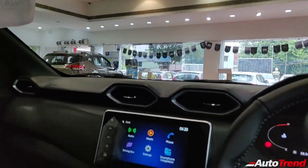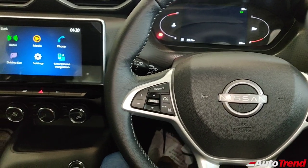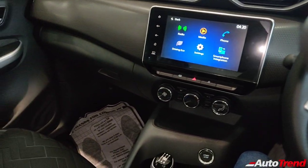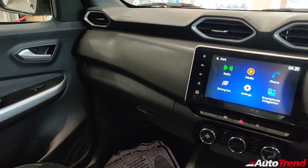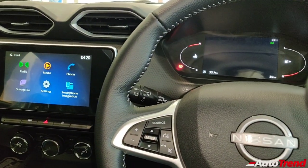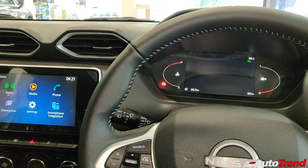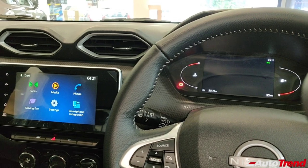That was all about the front part of the Nissan Magnite's cabin. Despite being built to a cost, there have been no compromises in terms of ergonomics, comfort, or convenience. Even in terms of features, it is exceptionally well-loaded, including the touchscreen system and the instrument cluster, which is fantastic. Let's now get to the backseat.